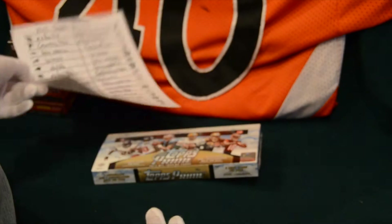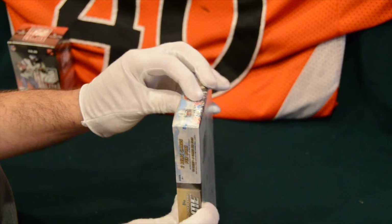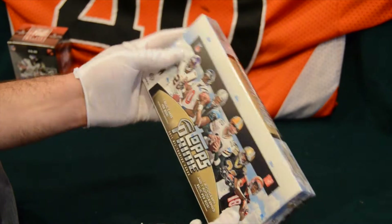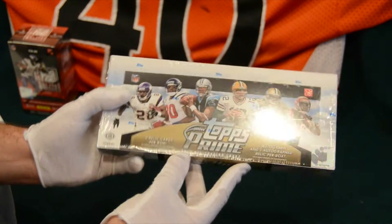So here we go. Here's our sealed box, and this box came from BlowoutCards.com. I just want to note that because they gave me a better deal if I would mention BlowoutCards.com. Topps Prime.